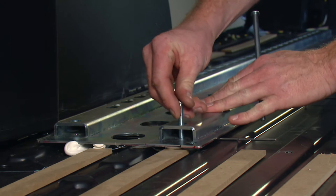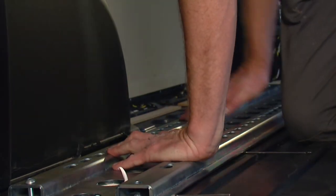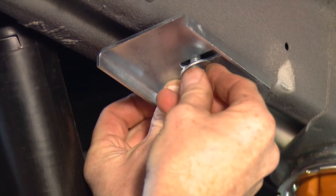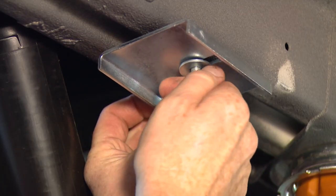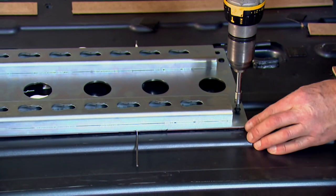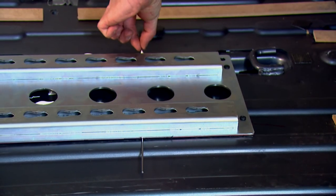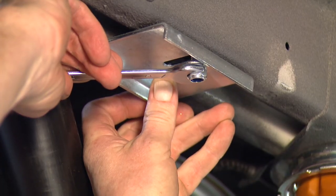The bolts are put through the holes. Make sure that the metal washers and nuts are loosely mounted on the floor. The two self-tapping screws are screwed against the floor and the correct thickness of the glue is achieved. The rear bolt is tightened.